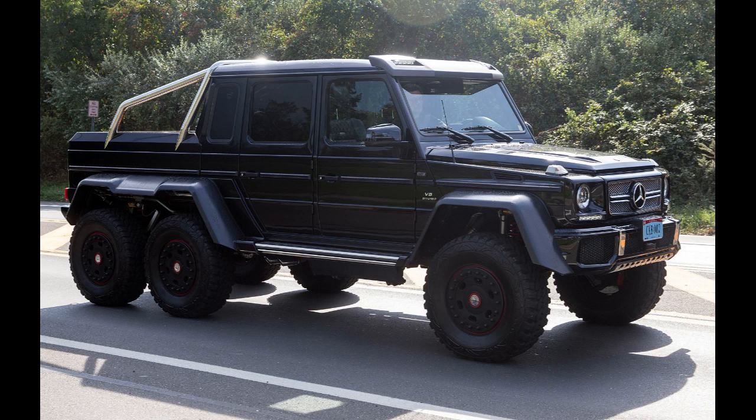The Mercedes-AMG G63 6x6, or Mercedes-Benz G63 AMG 6x6, is an SUT manufactured by Mercedes-Benz. It is a derivative of the six-wheel-drive Mercedes-Geländewagen developed for the Australian Army from 2007. At the time it was the company's largest and second most expensive street-legal off-road vehicle.